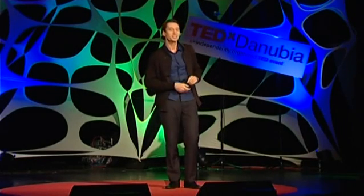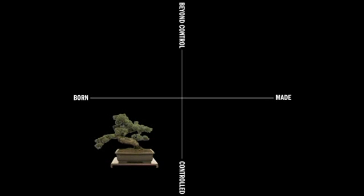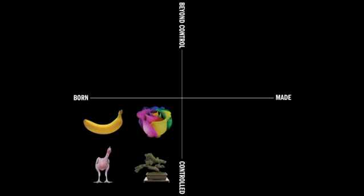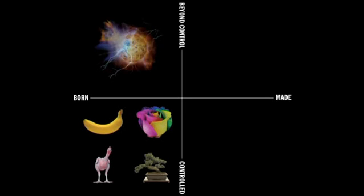Allow me to elaborate with a simple graph. If we put on one axis born and made, and on the other one controlled versus autonomous, then we have now created four quadrants. In the born-controlled area, we see a rainbow tulip, a bonsai tree, a genetically modified banana or a genetically modified chicken — all born nature that's completely controlled by people. However, there's also still a lot of born nature left which we don't control: think of viruses, volcanoes, lightning, or the sun.